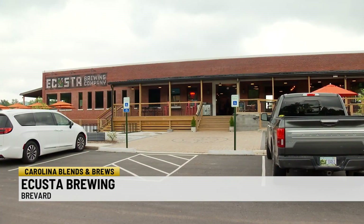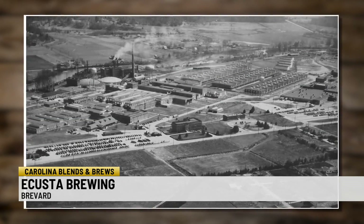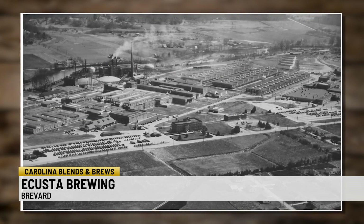They moved to a new location in October, rehabbing the former medical facility of the old Acosta Paper Mill — the only building left of a once sprawling facility.